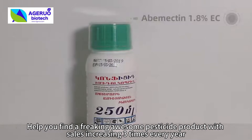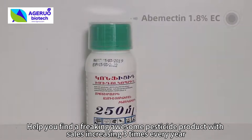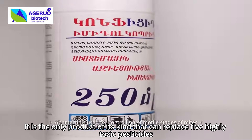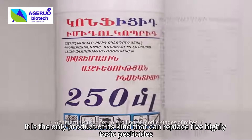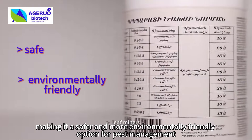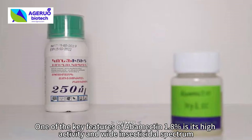This is a freaking awesome pesticide product with sales increasing three times every year — abamectin 1.8. It is the only product of its kind that can replace five highly toxic pesticides, making it a safer and more environmentally friendly option for pest management. One of the key features of abamectin 1.8 is its high activity.